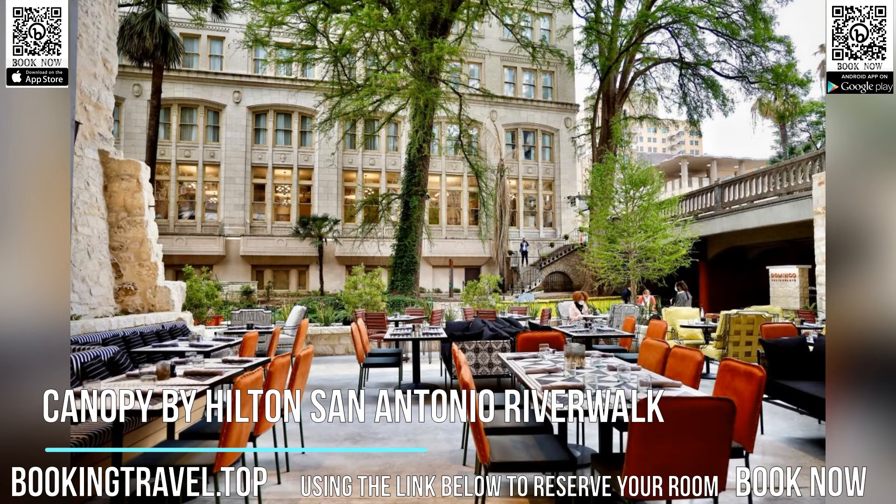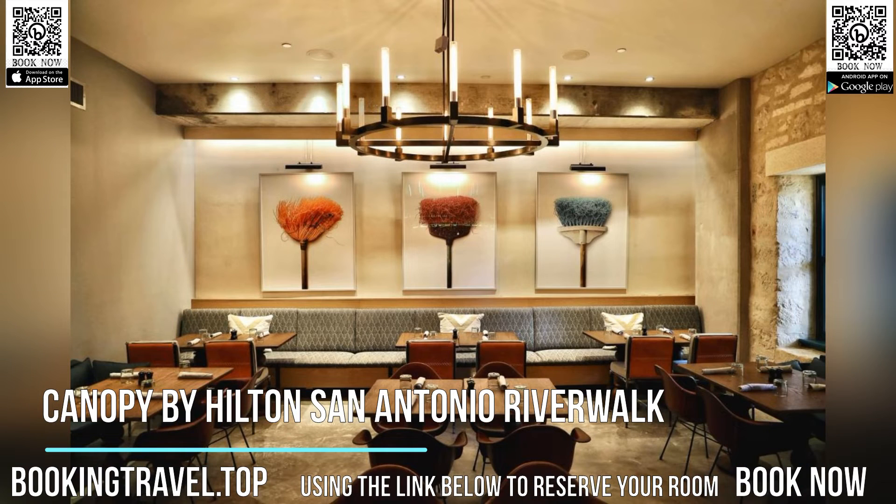Popular points of interest near the accommodations include Henry B. Gonzales Convention Center, the Alamo, and Tower of the Americas.